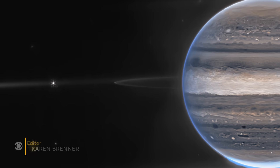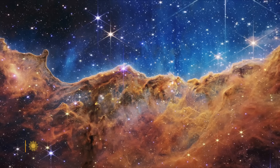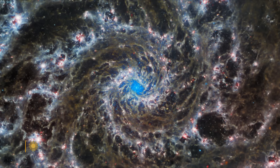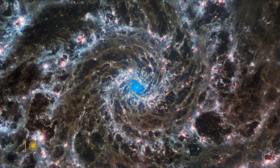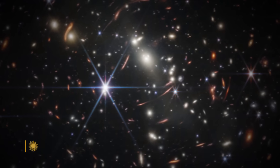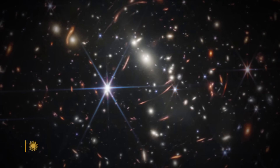Jupiter and its rings, 385 million miles away. The Carina Nebula, 7,500 light years away. The Phantom Galaxy, 32 million light years away. And the deepest regions of space, 13 billion light years away.